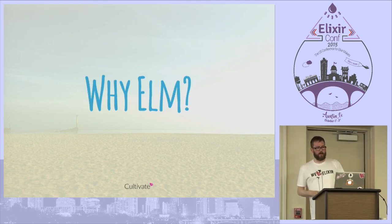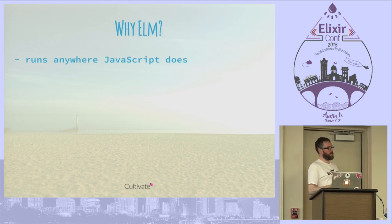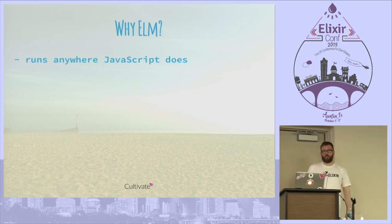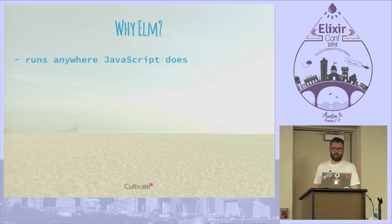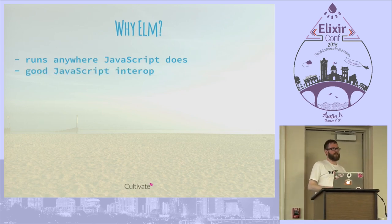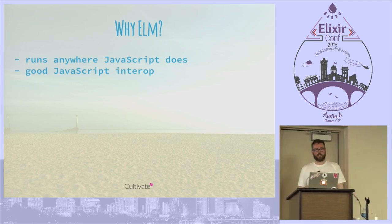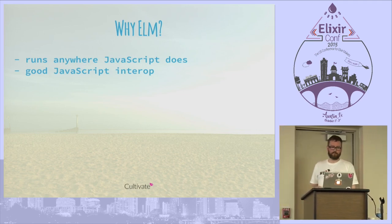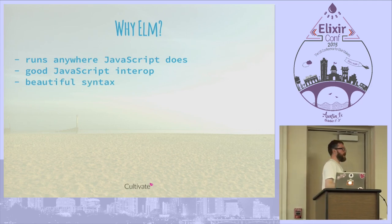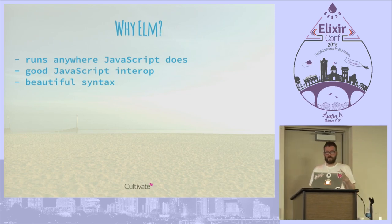So why would you consider Elm? Well, because it compiles down to JavaScript, it runs anywhere JavaScript does, which is everywhere — you can run Elm on your fridge, probably. It has good JavaScript interop, which is important if you want to be a good citizen in that environment. Elm also has a beautiful syntax, kind of like Haskell but a lot more succinct in my limited experience.